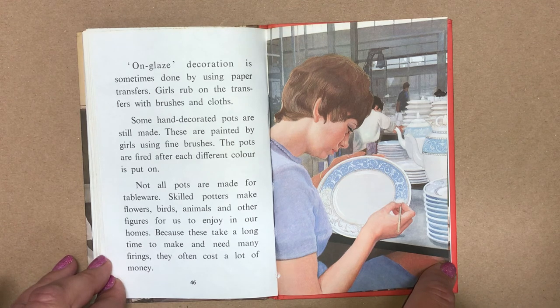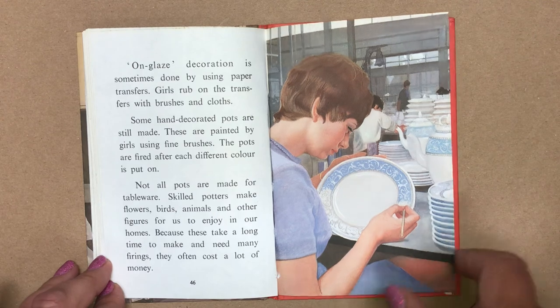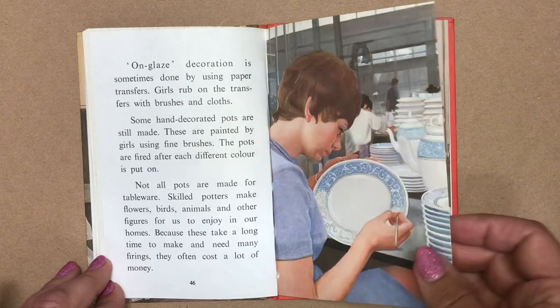Not all pots are made for tableware. Skilled potters make flowers, birds, animals and other figures for us to enjoy in our homes. Because these take a long time to make and need many firings, they often cost a lot of money.